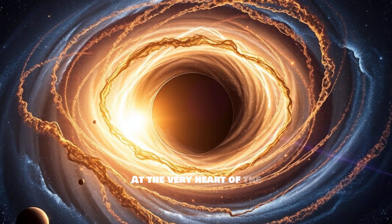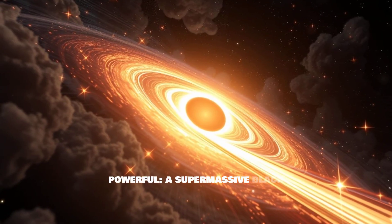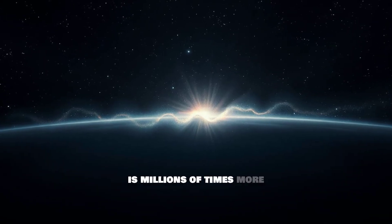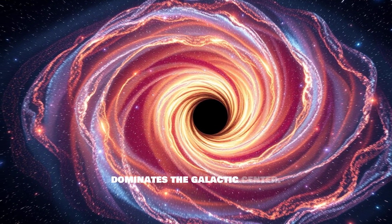At the very heart of the Milky Way lies something incredibly powerful: a supermassive black hole known as Sagittarius A*. This cosmic behemoth is millions of times more massive than our sun, and its immense gravity dominates the galactic center.